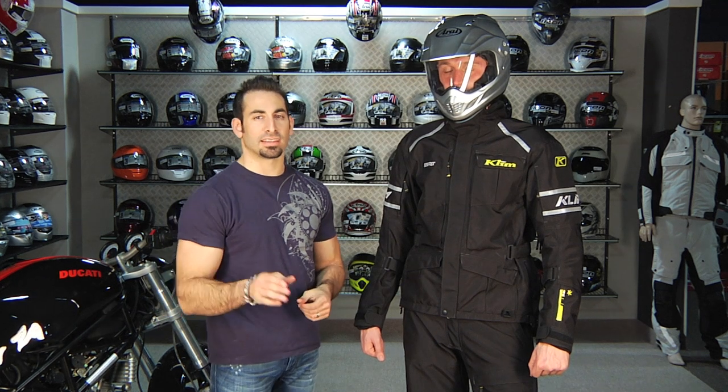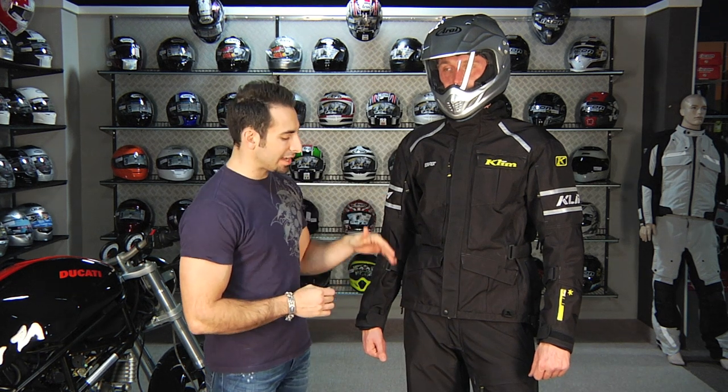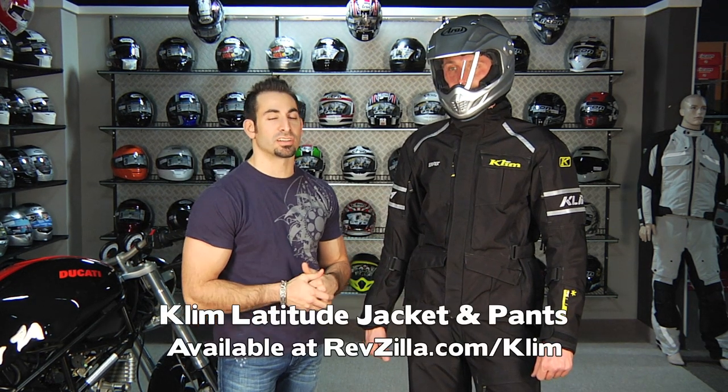Hey, this is Anthony with RevZilla TV, and in this video we're going to give a first look at the 2011 Klim Latitude jacket and pant Gore-Tex Performance Shell adventure touring crossover motorcycle and dirt bike combo.